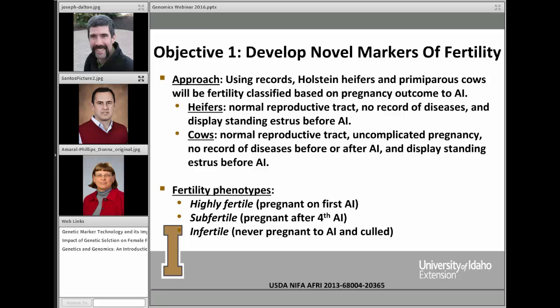Our first objective is to develop novel markers of fertility. Using records from Holstein heifers and primiparous cows, we will fertility-classify these animals based on pregnancy outcome to AI. Heifers must have a normal reproductive tract, no record of disease, and display standing estrus before AI. For cows to be included, they must have a normal reproductive tract, an uncomplicated previous pregnancy, no record of disease before or after AI, and display standing estrus before AI. These records are the phenotype we're looking for and must be excellent for this to work.